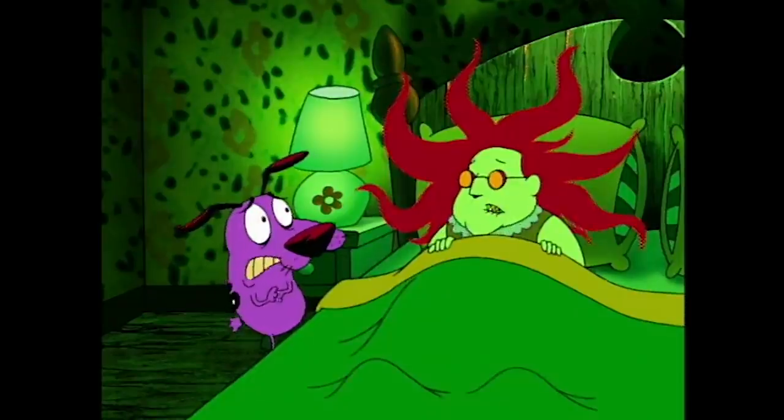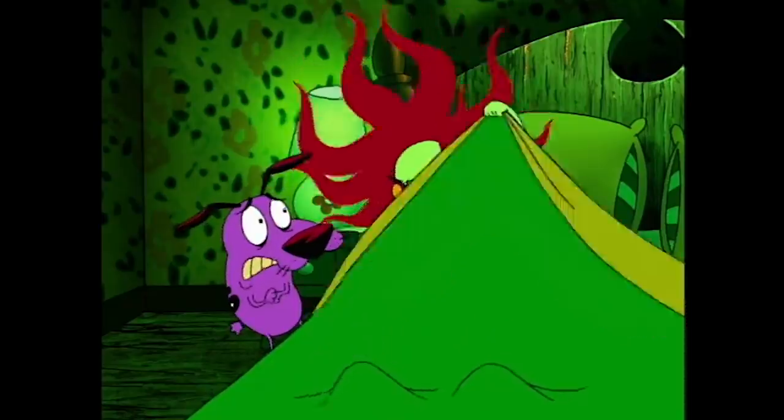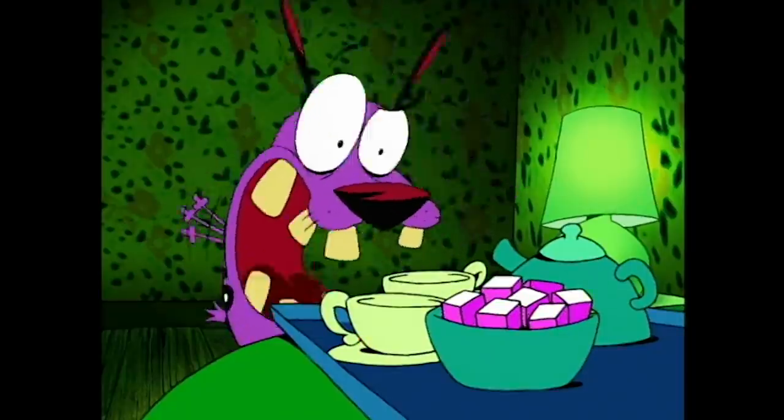I don't get that at all, but God, it makes me laugh. You think it's going to be something really scary — it's not. He screams. I still don't know why this demon wants tea. Maybe it's a little bit of the lady still in there. I don't know, but it really makes me laugh.